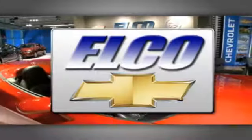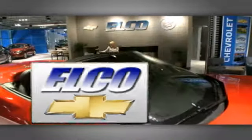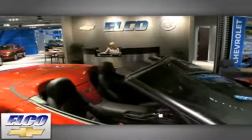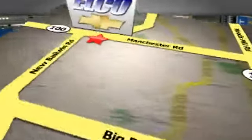You'll find the largest selection at Elko Chevrolet Cadillac and we'll beat any price, guaranteed. Call or stop in today. We're conveniently located just five and a half miles west of 270.